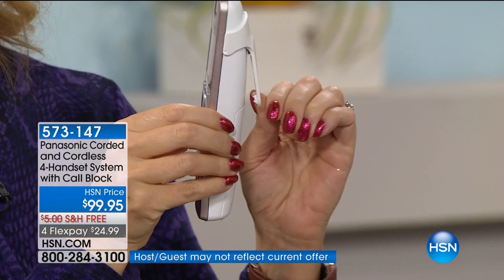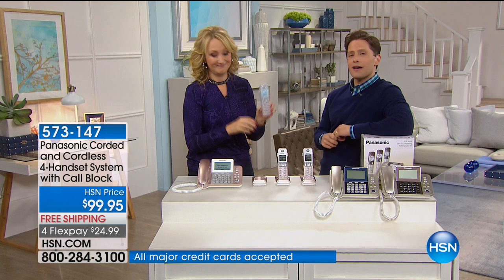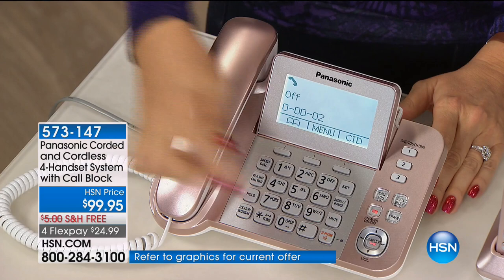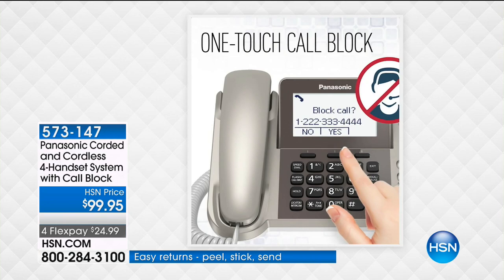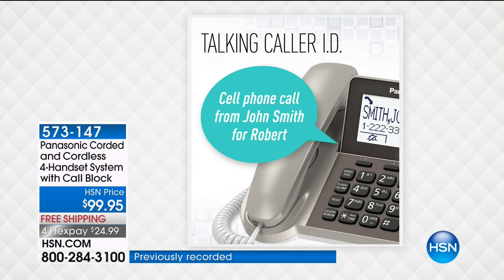It's an election year, so you know what that means — the fundraisers, the pollsters, the 'do you have time for a 45-minute survey?' And every year in Florida it's the heating and AC companies, the tree service people — they always call when the kids are napping and never listen when you say take me off your list. One-touch call blocking takes care of all of that.